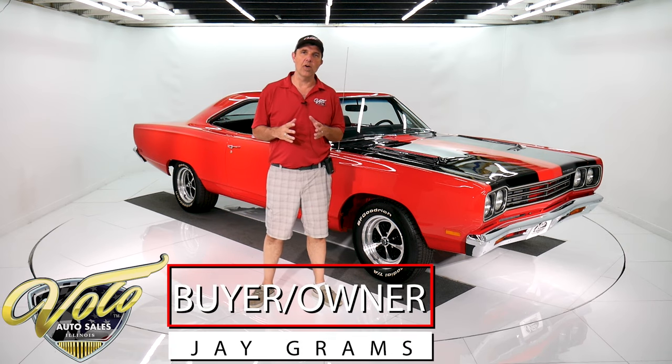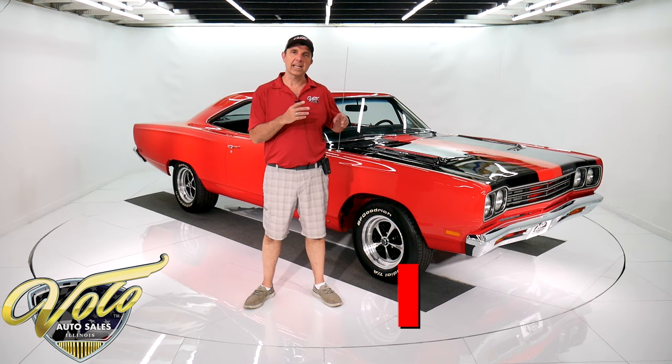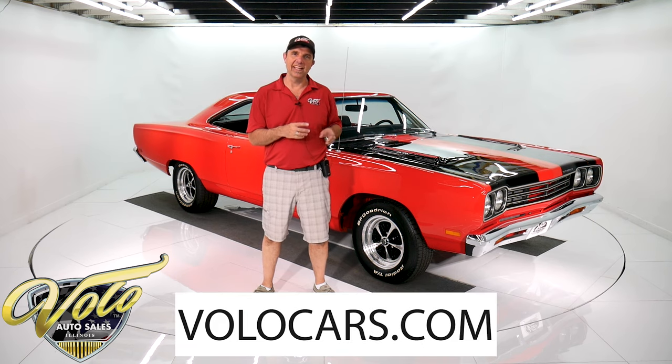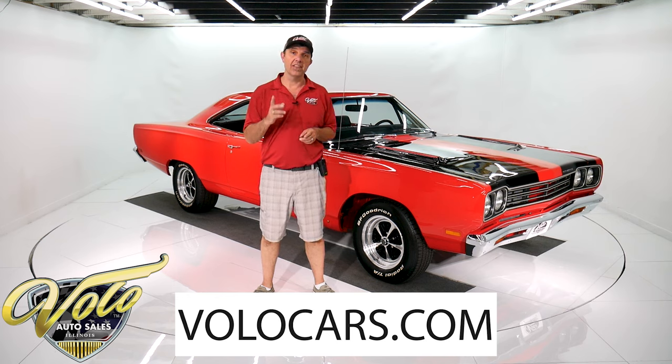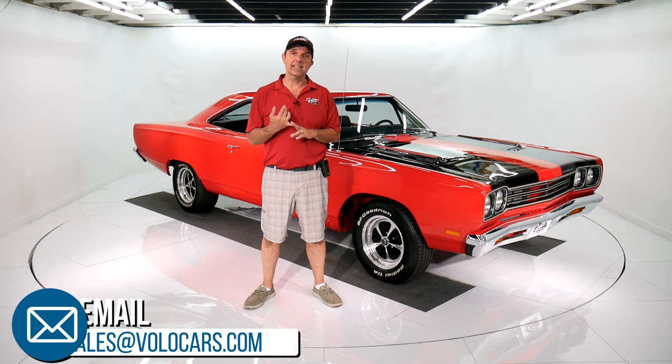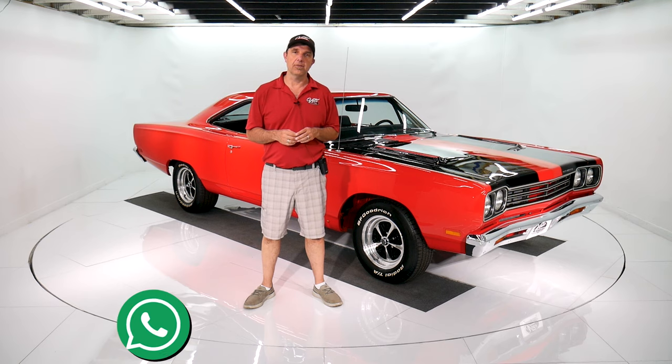I'm Jay Grahams here at the Volo Auto Museum. You can check out the pricing and all the specs at VoloCars.com on this car and a few hundred others we have for sale as well. On our website, there are plenty of ways to contact us. I have a team of people that can help get your dream car in your driveway.